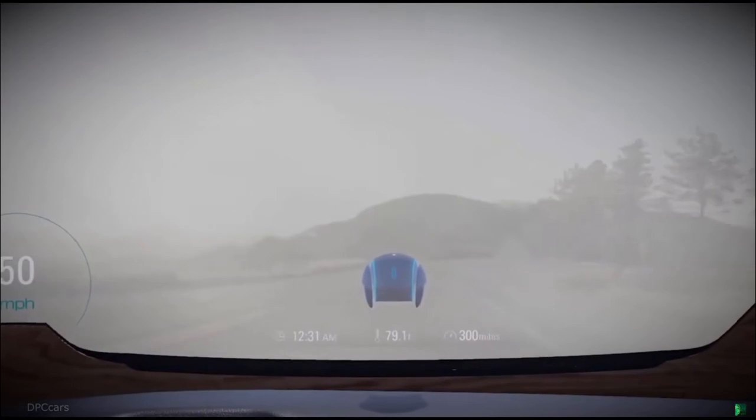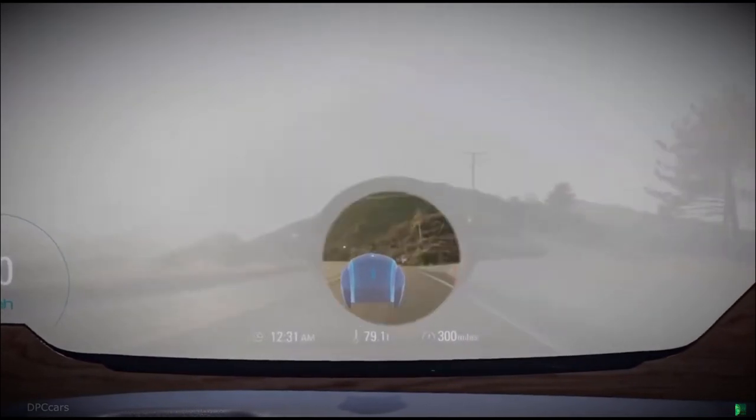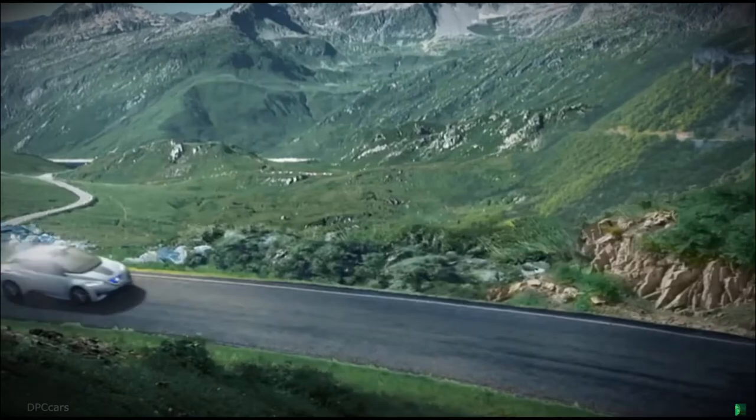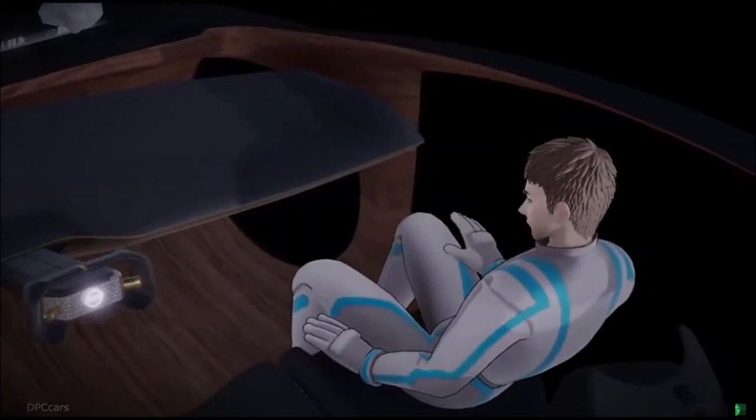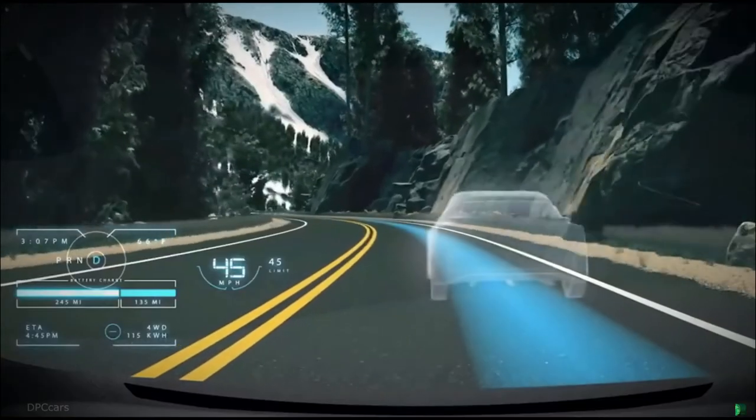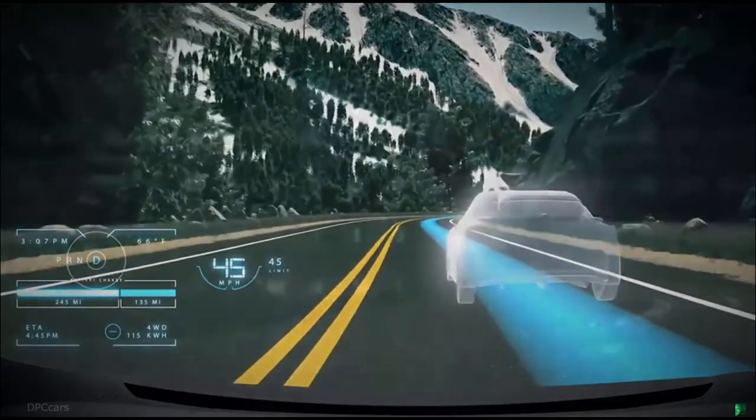This fog is getting pretty bad — let's change the weather. Let's switch to manual driving mode. You can even call up a 3D human-like avatar pro driver to give you personalized driving instructions.